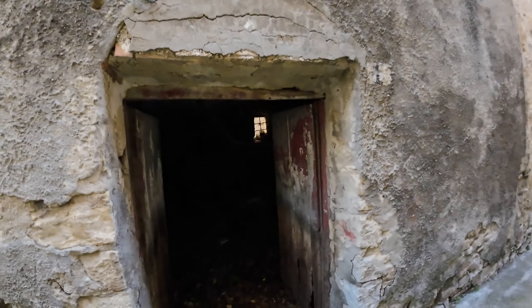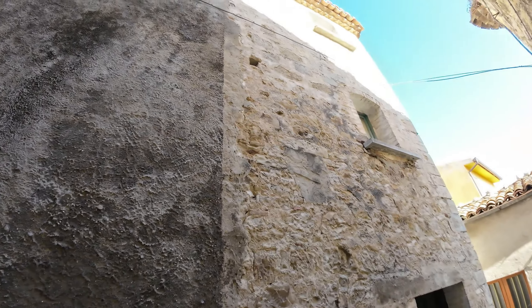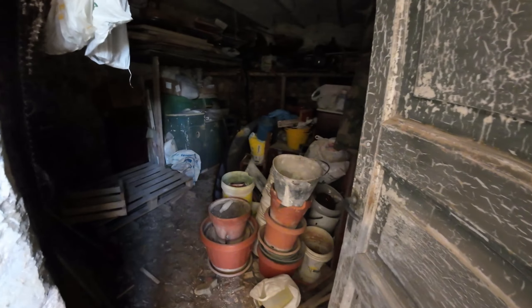The house is also equipped with cellars that are completely abandoned, like the rest of the house. They need renovation but could become a basement room or storage rooms. We have two cellars with vaulted ceilings and exposed stone inside.